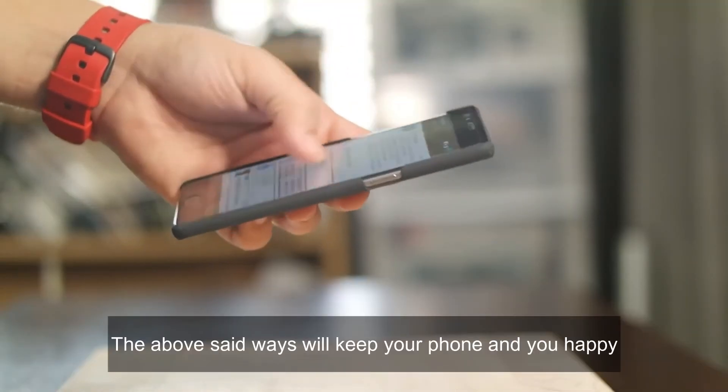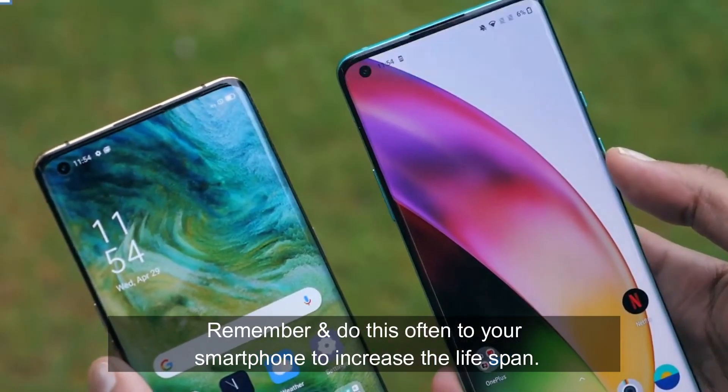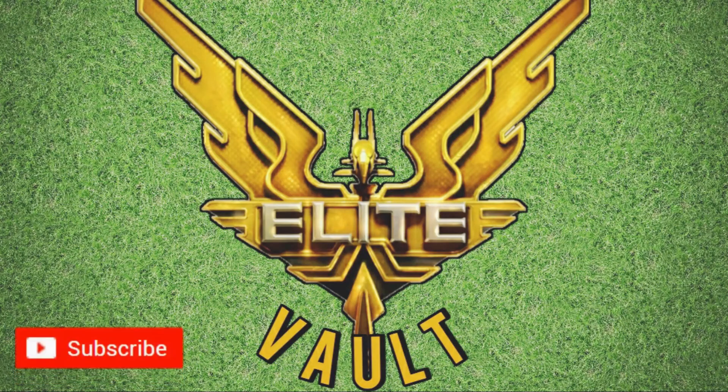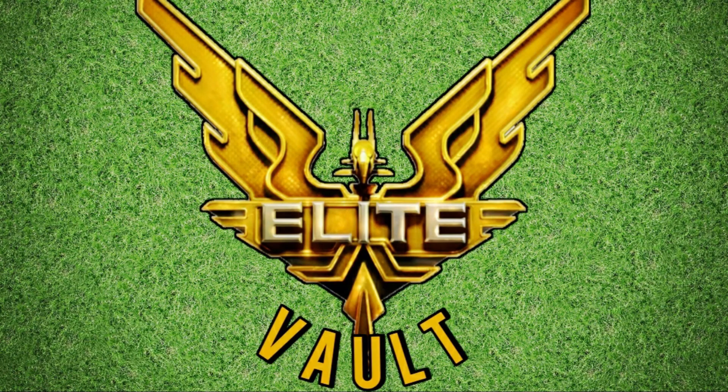The above tips will keep your phone — and you — happy. Remember to do these things often to increase your smartphone's lifespan. Thanks for watching, and remember to subscribe to the Elite Vault channel with notifications on so you don't miss any other videos.